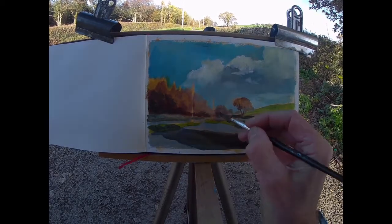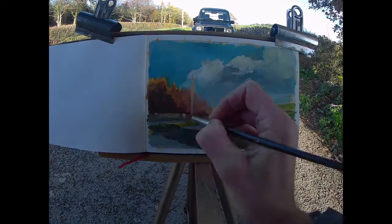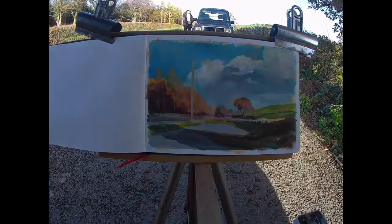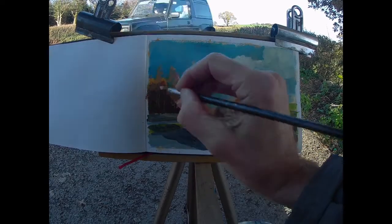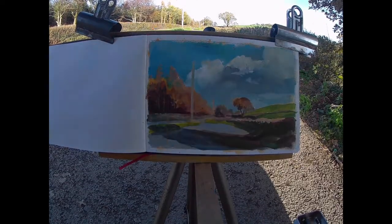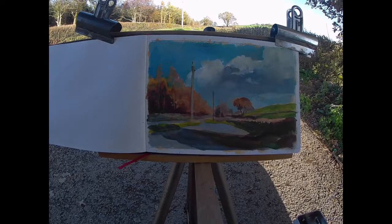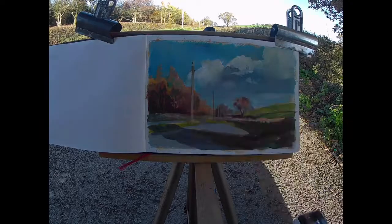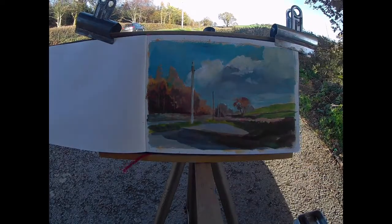Someone's parked right in front of me now, blocking the view. It looks small in the video but it was actually huge and right in the way. The bloke had a cup of tea and talked to his wife for about ten minutes. That's part of landscape painting though — anything can happen, and often it does.